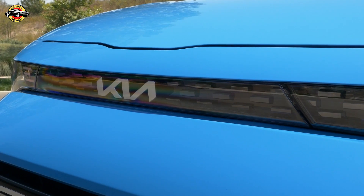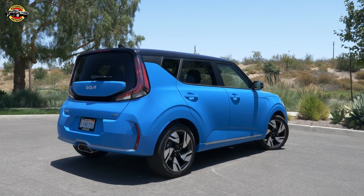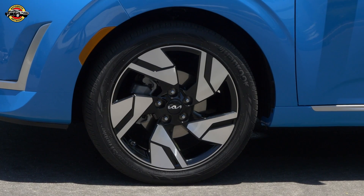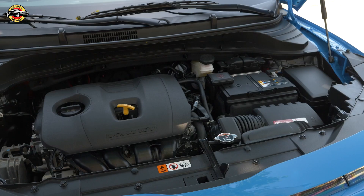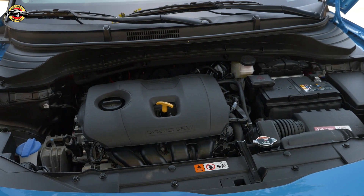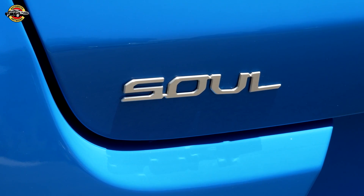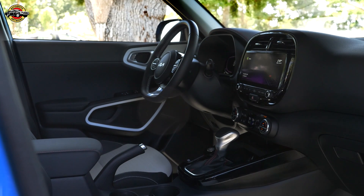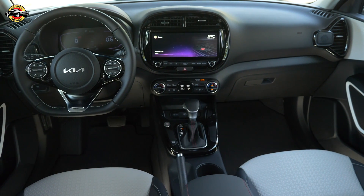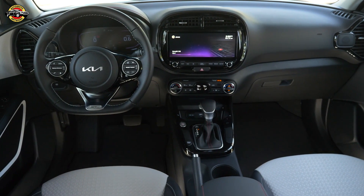This package is similar to the previous year's X-Designer package but brings a fresh twist to the X-Trim. Under the hood, the 2025 Kia Soul retains its reliable 2.0-liter four-cylinder engine, delivering 147 horsepower and 132 pound-feet of torque. This engine ensures a balanced blend of performance and fuel efficiency, with the X-Trim achieving an impressive 29/35/31 mpg in city, highway, and combined driving according to EPA tests.